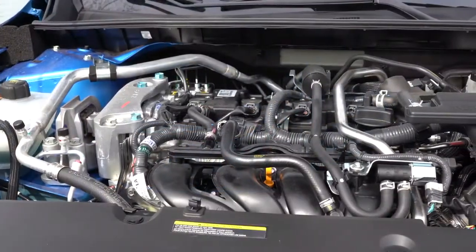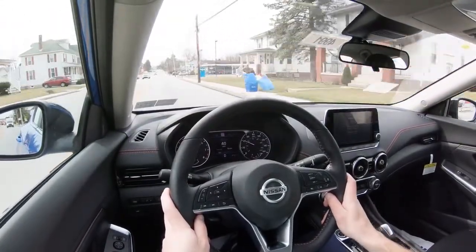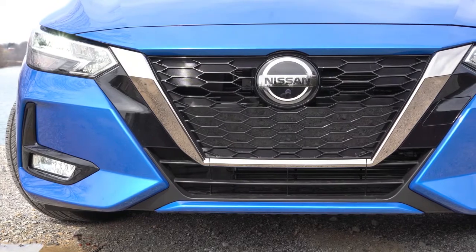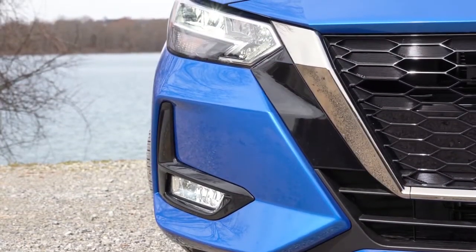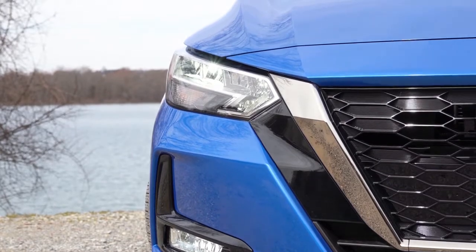The trade-off for the Sentra, if there is one, is going to be the power plant. It's powered by a 2.0-liter direct-injected inline four-cylinder putting out 149 horsepower and 146 pound-feet of torque. Zero-to-60 comes in at eight seconds flat according to Motor Trend — the slowest car on my list. Android Auto and Apple CarPlay are available on the SV or SR trim levels. MPGs come in at 29 city and 39 highway, probably the best on my list. The SR trim also gets LED headlights.